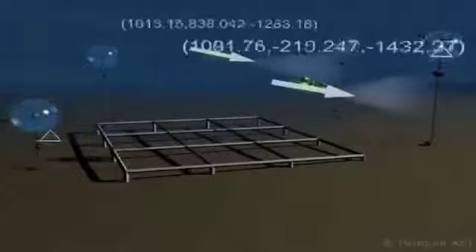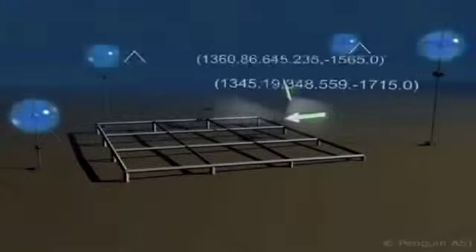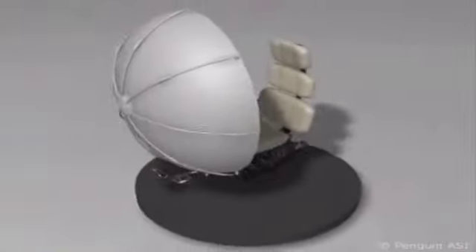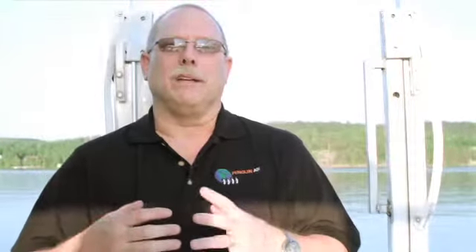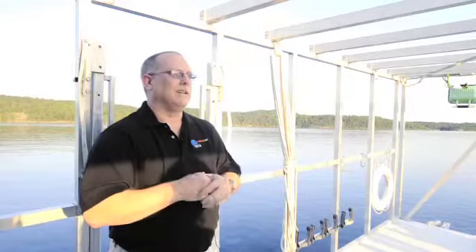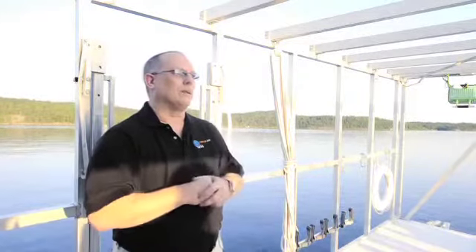By cutting the tethers and putting in systems that allow us to do things, people can concentrate on the tasks that they need to concentrate on. A good example of that would be what happened with the BP oil spill, because the people running those robots would be very concerned about the tethers getting tangled as opposed to the actual work that the robots were doing.